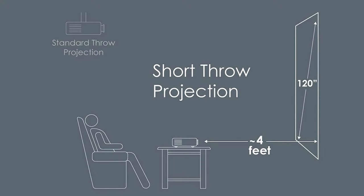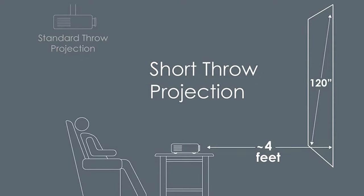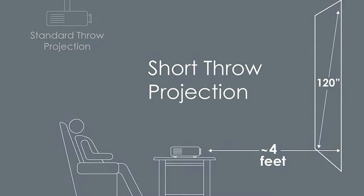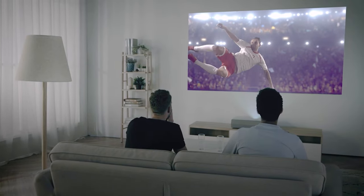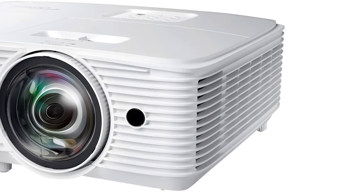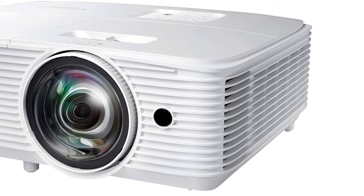Another thing that we really liked about this projector is that it has a really short throw distance. With it, you can project a large 120-inch image from just four feet away. So if you have a smaller backyard or space that you're working with, this is going to be a great option for you because you won't need to worry about projection distance as much. Of course, no projector is perfect, and we did notice a few downsides worth mentioning.